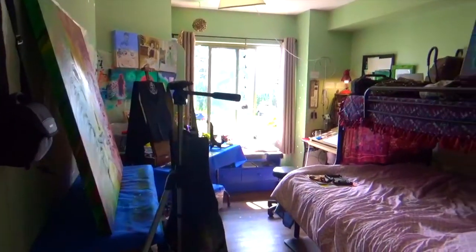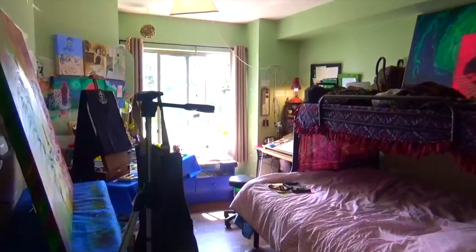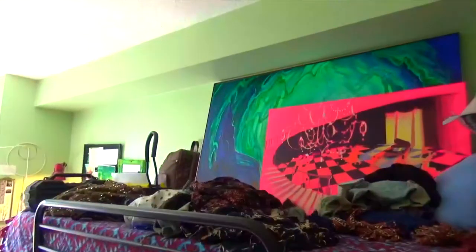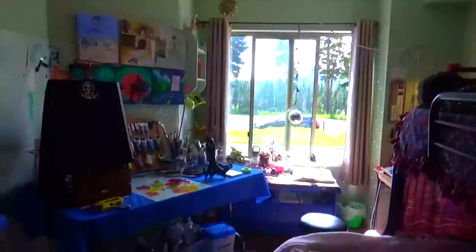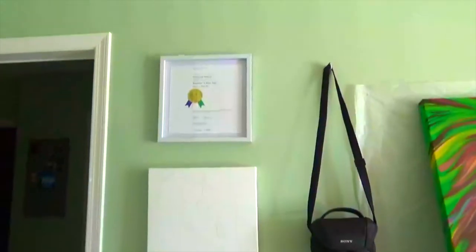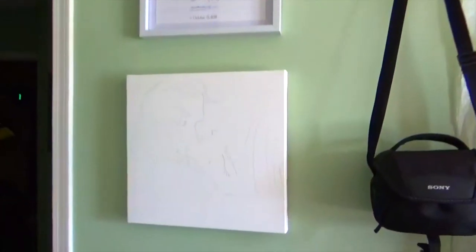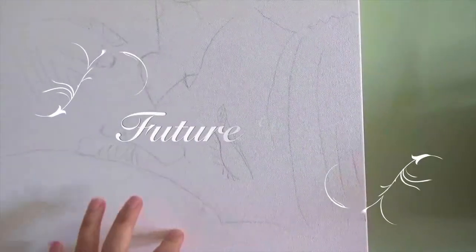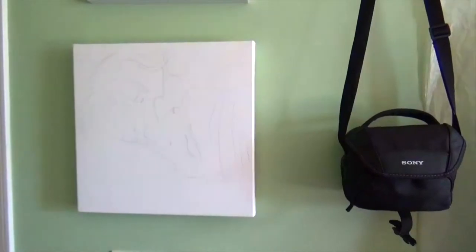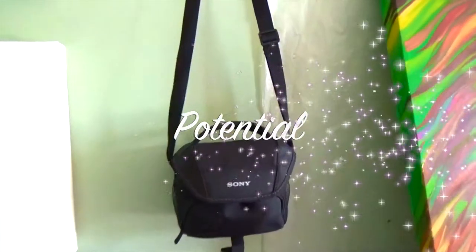First off we're going to start with the tour. This is actually a spare bedroom and that's why there is a bunk bed in here. These are other paintings I'm working on. I got my diploma here and a painting that I'm going to work on eventually. I like having my paintings up on the wall just so I can think about them longer and imagine what the potential could be.